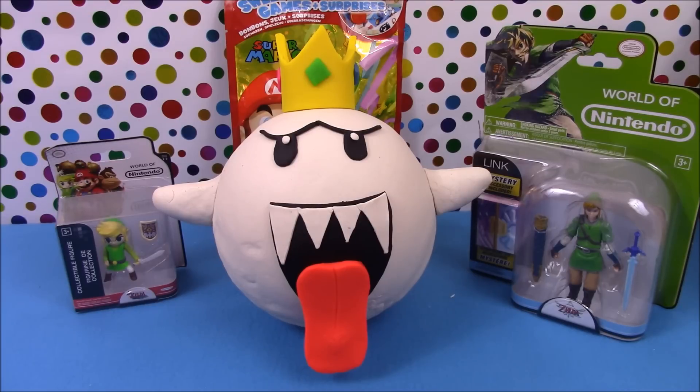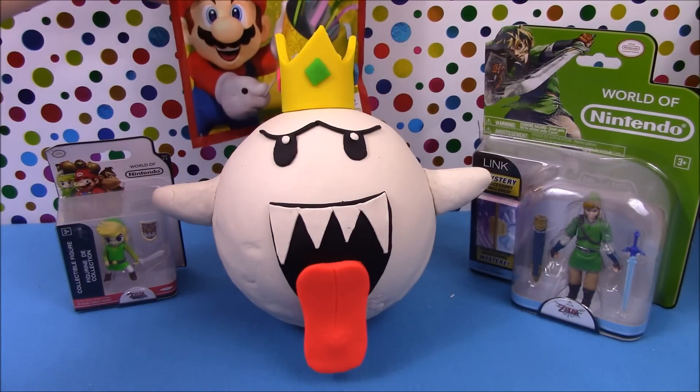Hey guys, Surprise Egg and Toy Collector here. Today we have a King Boo giant Play-Doh surprise. We also have two Legend of Zelda Link figures and a Super Mario surprise bag.